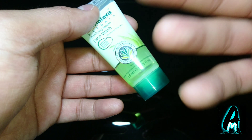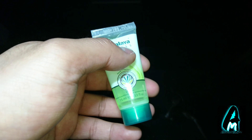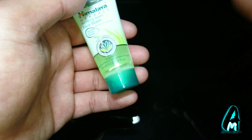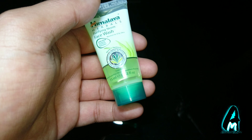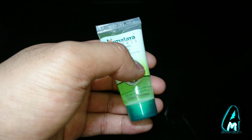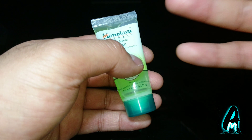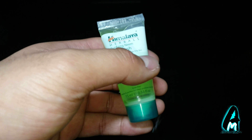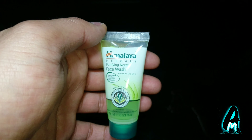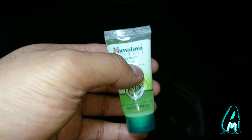This product has been specially formulated to give clear, problem-free skin. It's soap-free and made for daily use. It removes excess oil and impurities without over-drying your skin, which is the first excellent thing about this Purifying Neem Face Wash.